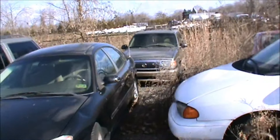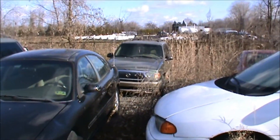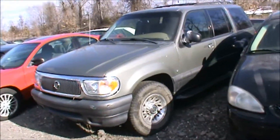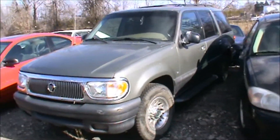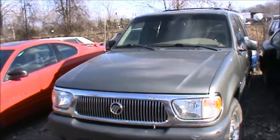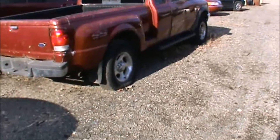I got another Mountaineer back there. Those Mountaineers had the 5.0's in them and they had the GT40 heads on them. Those guys with Mustangs — they like those old GT40 heads.